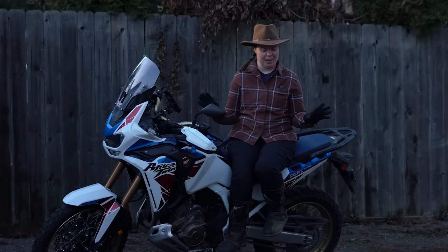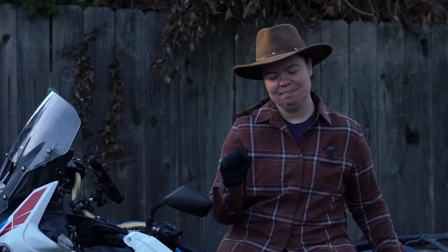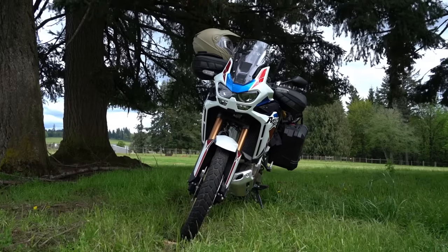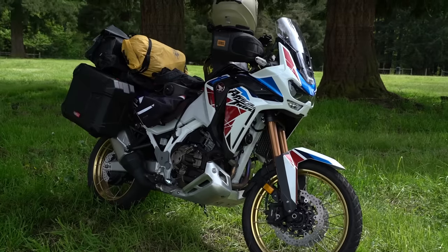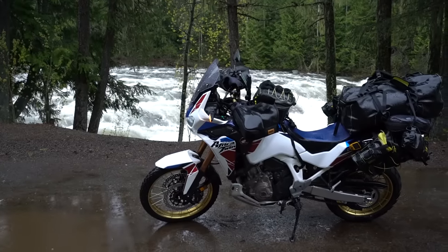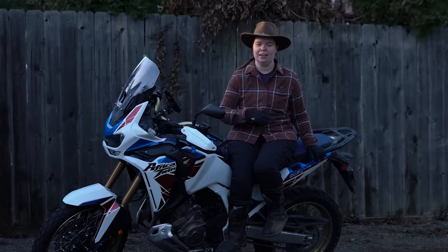Technical specs out of the way, I just need to say that when I get on this motorcycle I feel like I can ride to Texas and back. I love it so much. On a superficial front, I think this bike is gorgeous. Even on super long trips, if this bike was parked somewhere for more than a couple minutes I had people coming up to me asking me about the bike specifically.